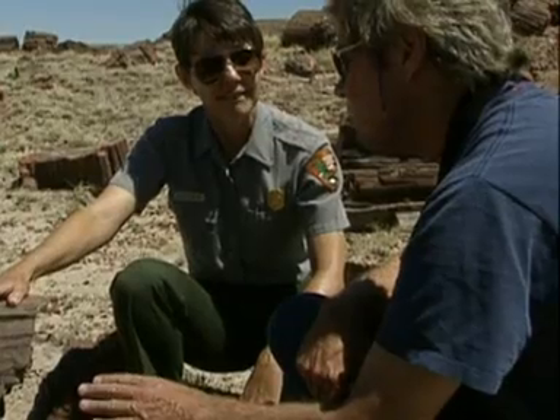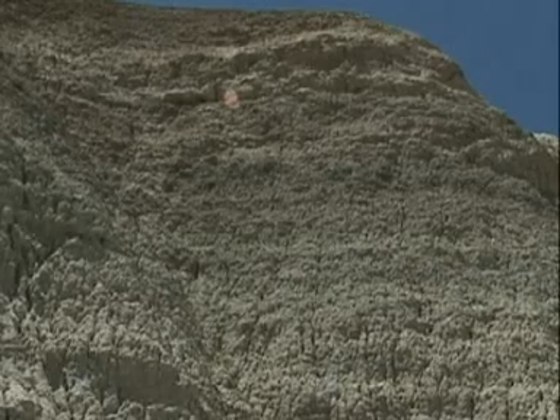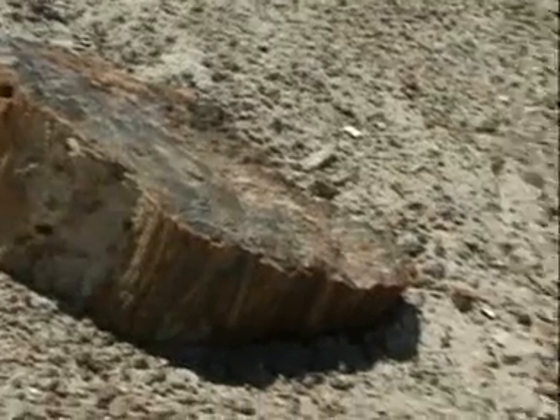Bill asks if there's a place where petrified trees can be seen still embedded in sedimentary rock. Paula says yes — just up the road a few miles is a place called Battleship Rock, named because petrified trees protrude from its sides like guns on a boat.